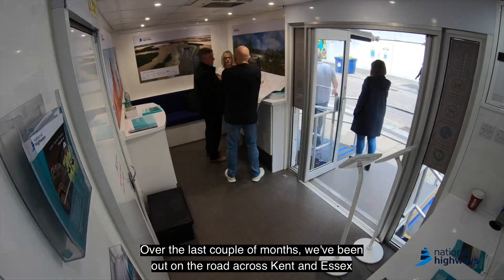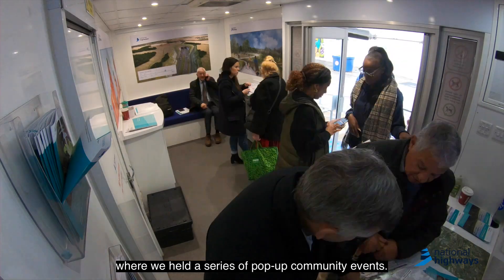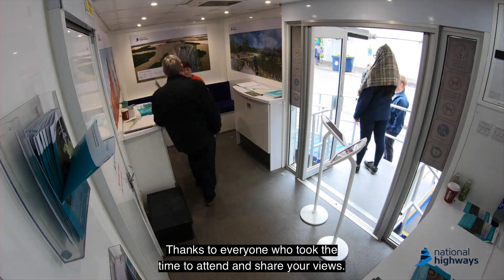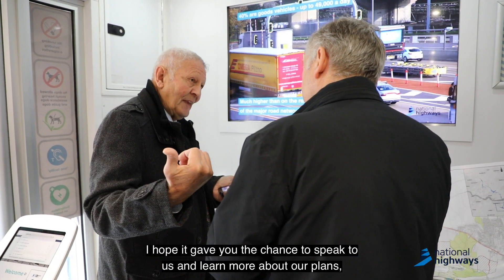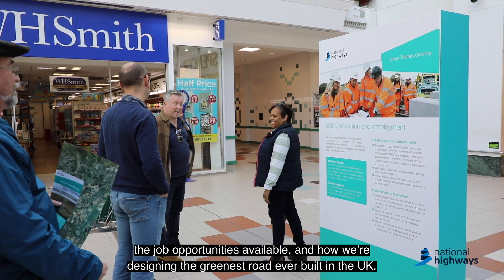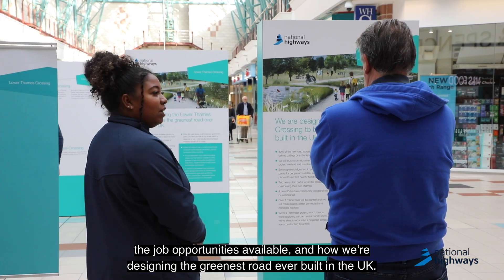Over the last couple of months we've been out on the road across Kent and Essex, where we held a series of pop-up community events. Thanks to everyone who took the time to attend and share your views. I hope it gave you the chance to speak to us and learn more about our plans, the job opportunities available, and how we're designing the greenest road ever built in the UK.